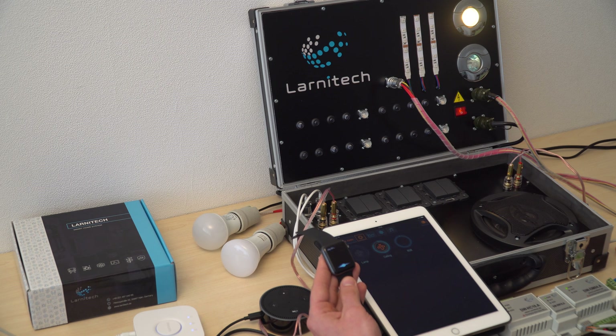Hey Siri, change the ceiling to 50%. Working on it. Your wish is my command. Hey Siri, turn the ceiling to 10%. Let me work on that. Your wish is my command.